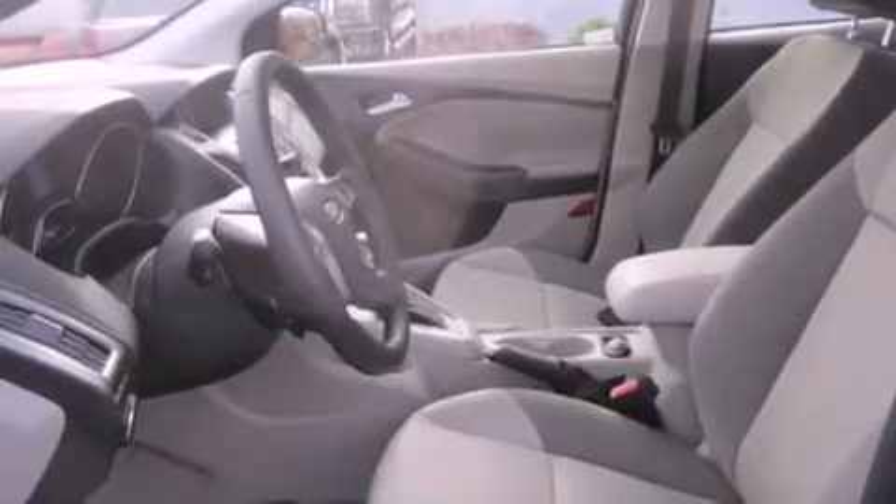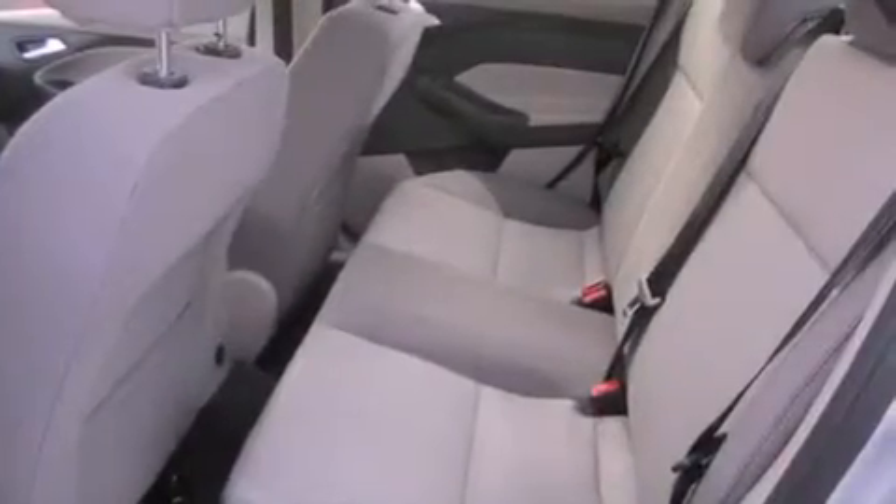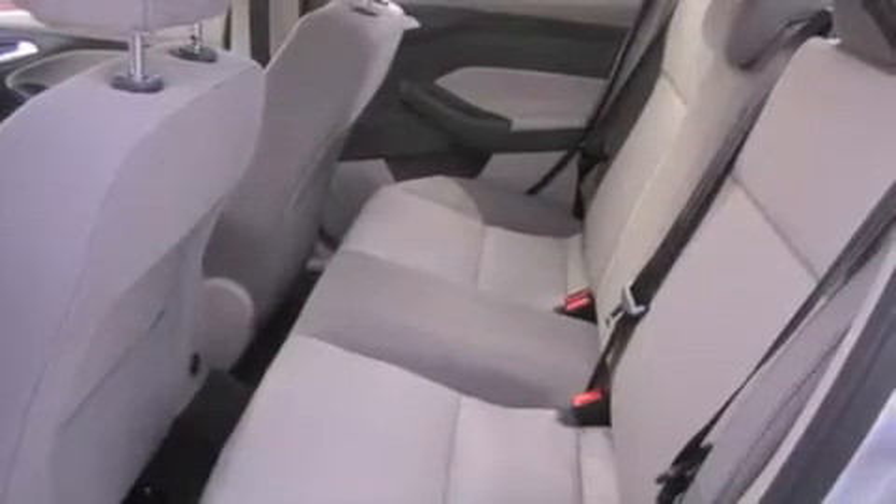Additional features include full power accessories, a rear window defroster, a keyless entry system, and alloy wheels.